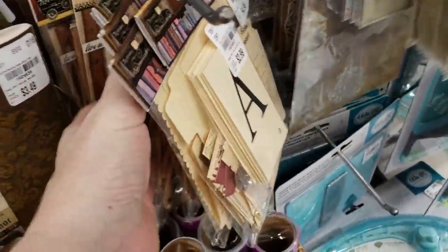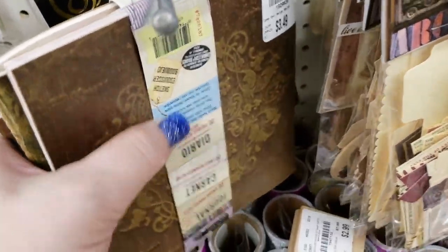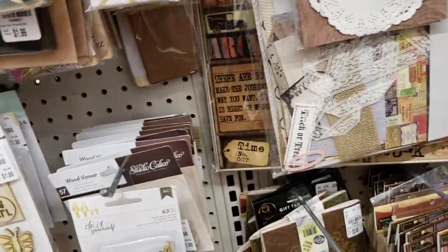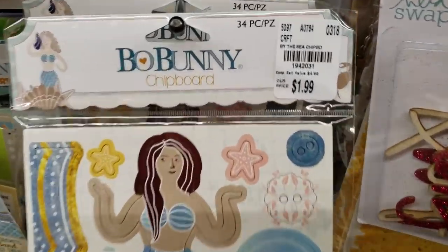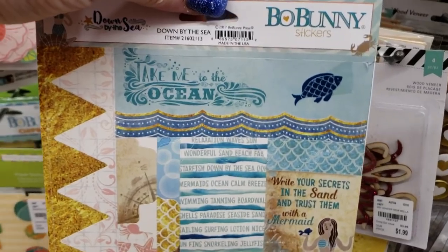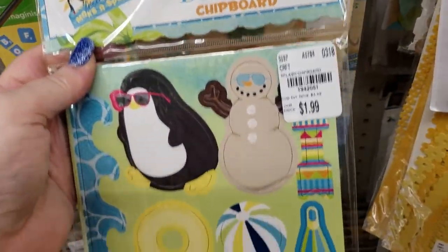This is all older product — these are all older books by Seven Gypsies, very nice books by Seven Gypsies. Just trying to see what's new — sometimes it's kind of hard because stores receive stuff at different times. Here's Bow Bunny chipboard — it all matches the paper stack I showed a little while ago — Down by the Sea.